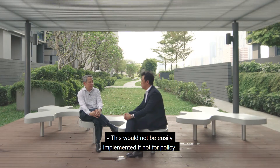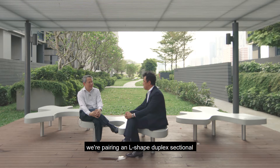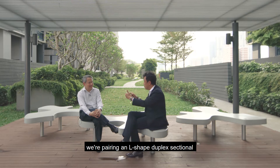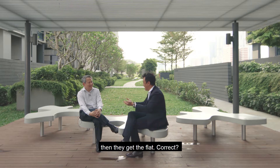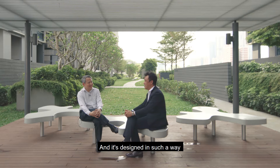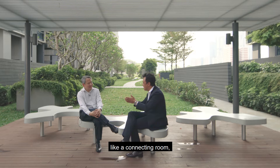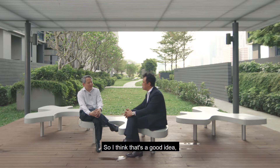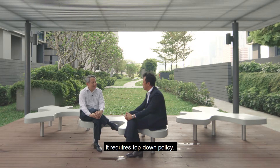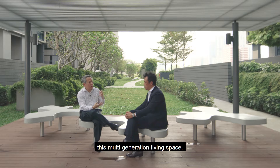This would not be easily implemented if not for policy. When we talk about multi-generational living, we are pairing an L-shaped duplex sectional with an elderly unit. That comes from policy — when three generations apply together, they get the flat. It's designed so that both units are autonomous, but there's an interconnecting link at the top of the stairway — two doors, like a connecting room — so that when occupants want to interact, they open both doors. To actually implement it requires housing policy, and this multi-generation living space has been quite successful.